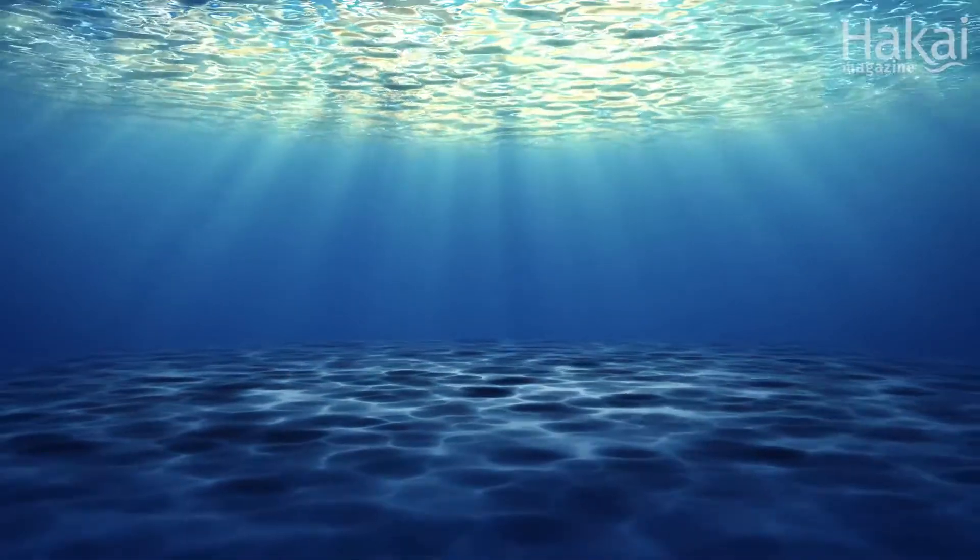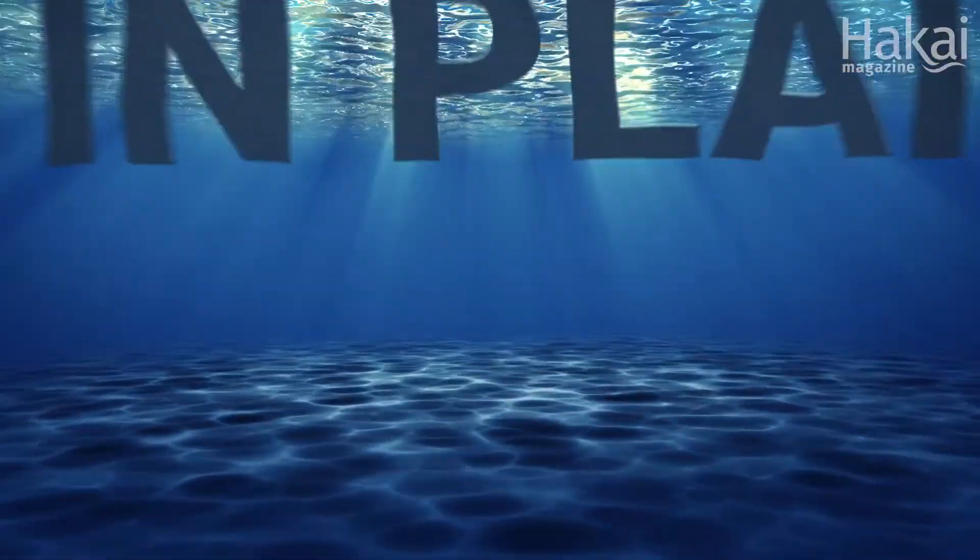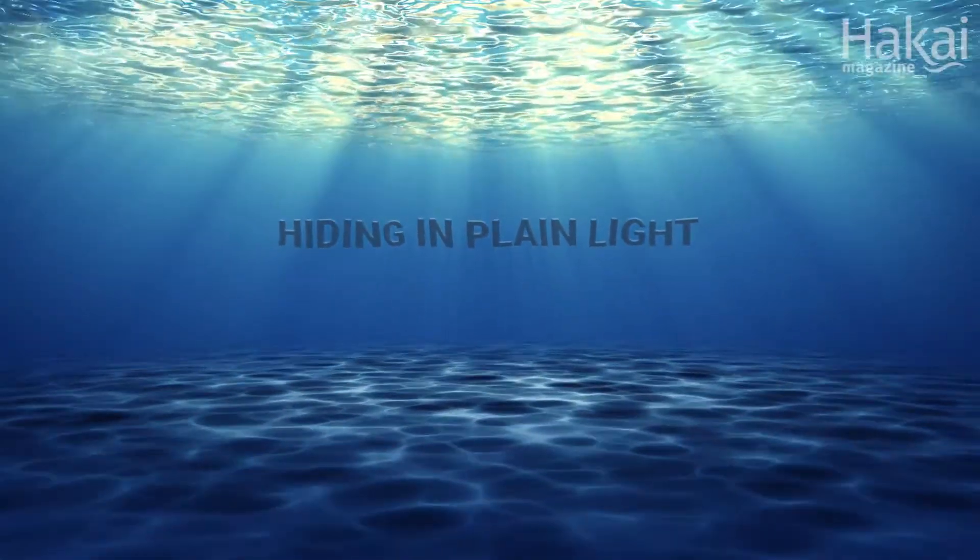And they may give a surprising benefit to fish on coral reefs: the ability to hide in plain sight.